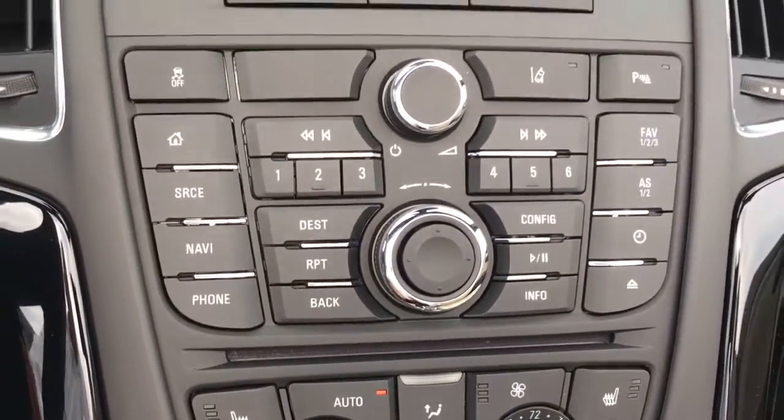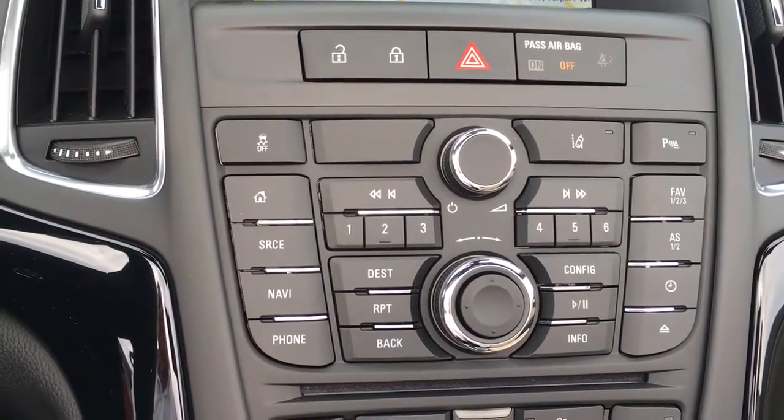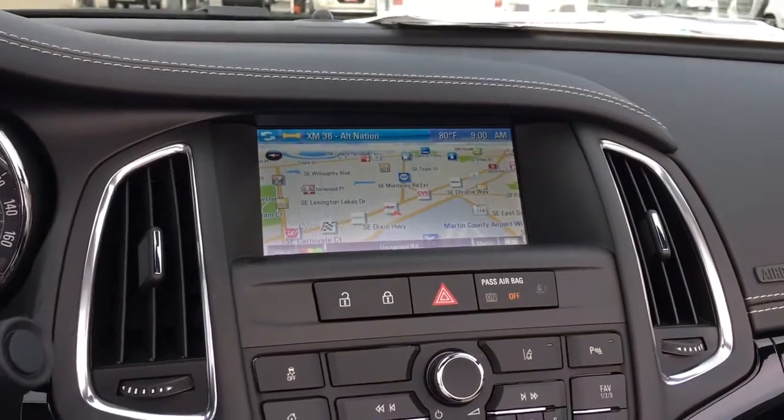This vehicle is in demonstration mode connected by OnStar's high-speed 4G connection. Press the blue OnStar button to learn more. That's to let you know this vehicle has Wi-Fi.